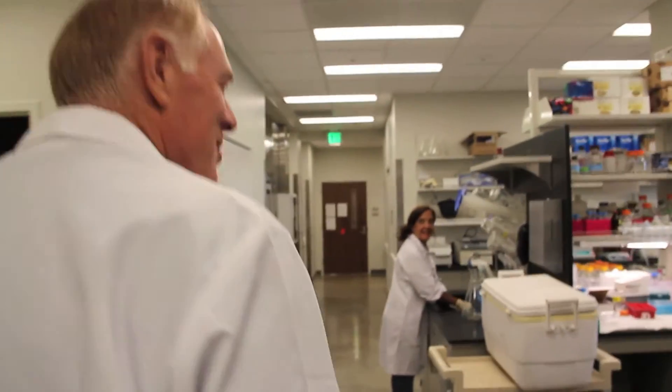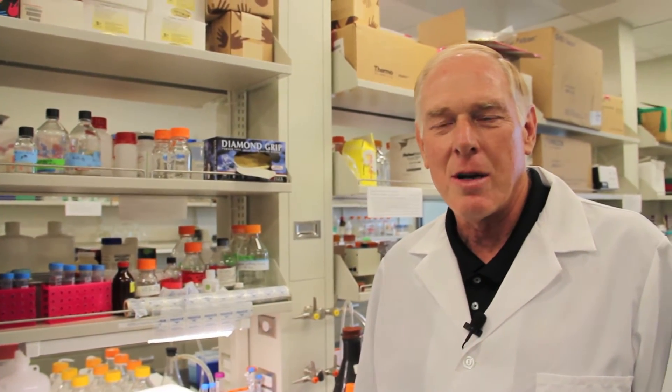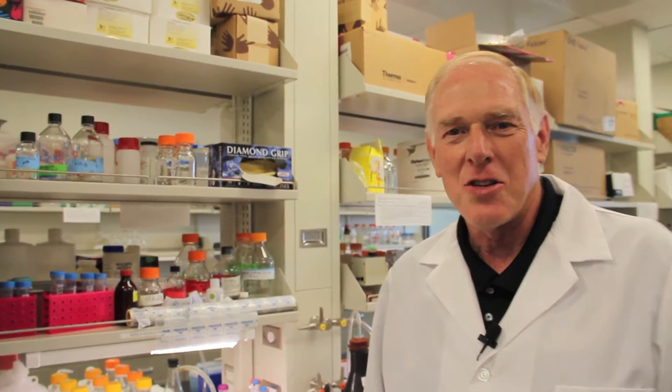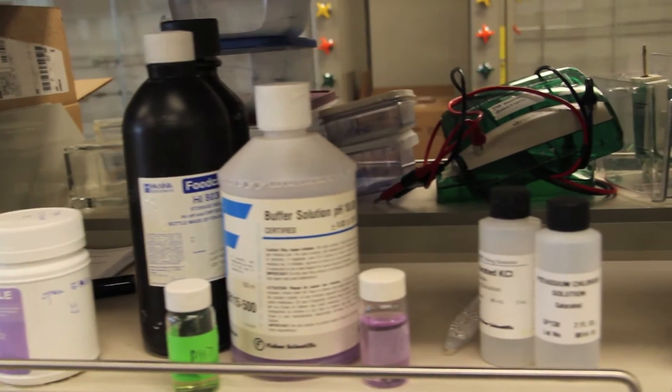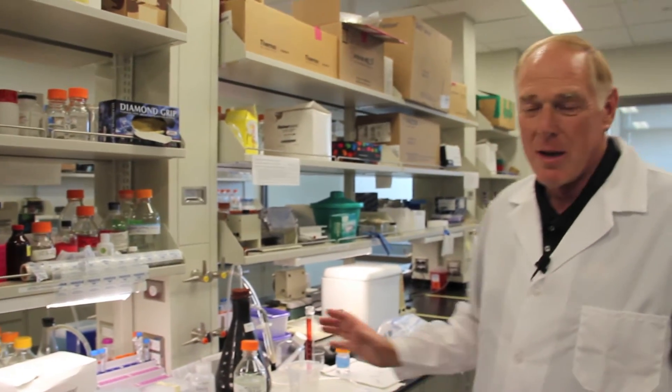This is wet lab space for biochemistry and other applications. With every new drug that we design, we have to have information on the target molecule in the cell that the drug is designed to inhibit or modify. For that purpose we have to isolate this protein or other molecule in the cell that causes the disease, and then understand its interaction with the drugs we designed to treat that disease. This wet lab space is designed for biochemistry, so we have the equipment and supplies necessary for doing biochemical experiments here.